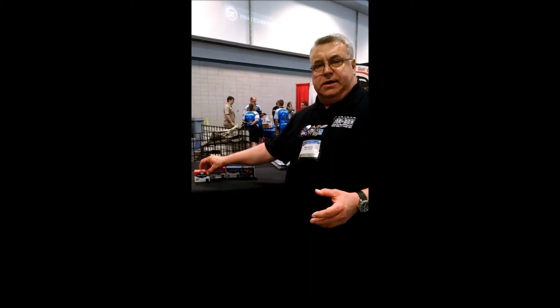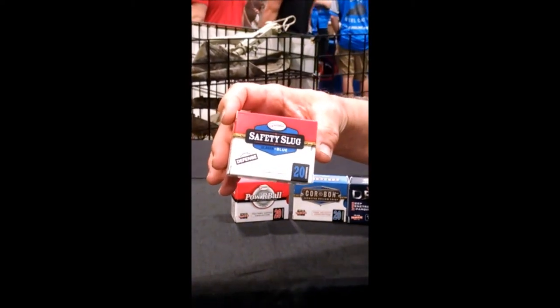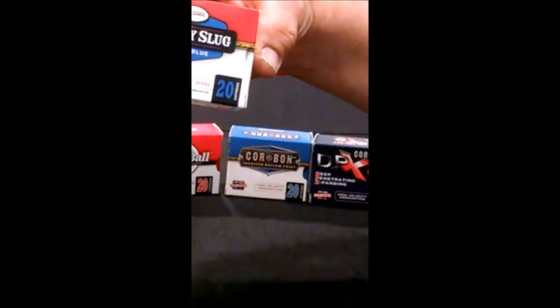If you worked in the city and you were around concrete a lot — I call it the concrete jungle — you might want to go with a Glacier Safety Slug. A Glacier Safety Slug is a copper bullet jacket filled with a compressed load of shot. It's designed to reduce ricochets on hard surfaces, and it's designed to reduce penetration on a soft tissue target. So it will not over-penetrate a person, and it will break up on hard surfaces like walls, roads, and cars.